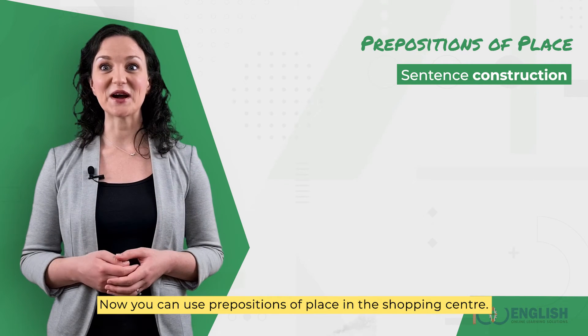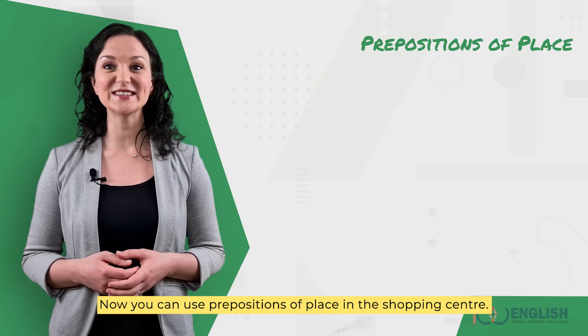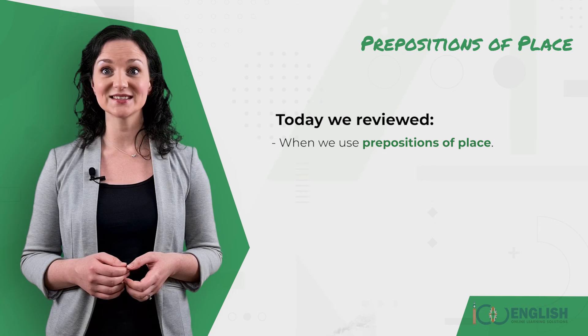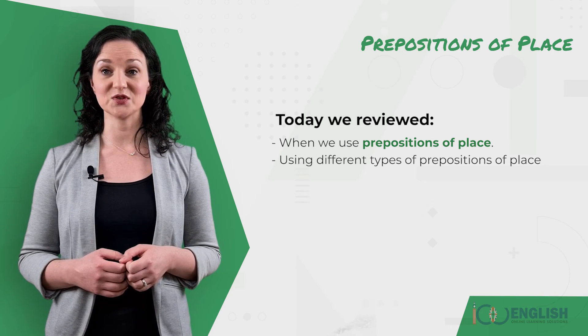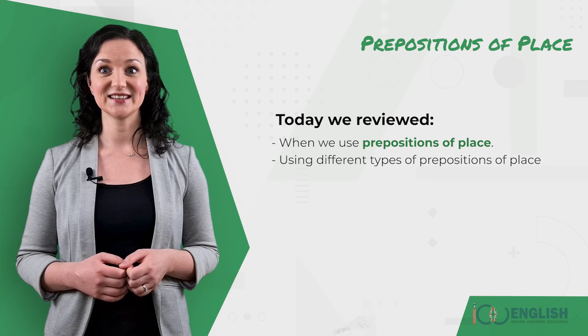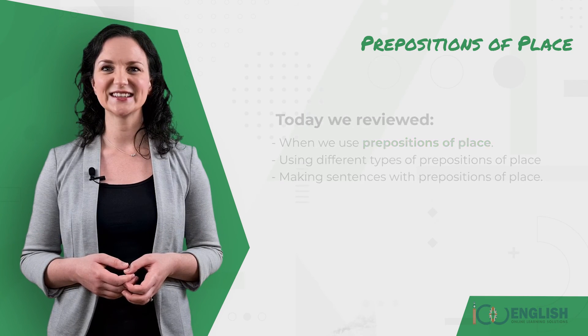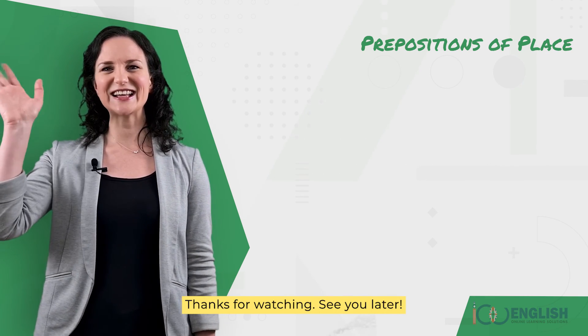Now you can use prepositions of place in the shopping centre. Today we reviewed when we use prepositions of place, using different types of prepositions of place, and making sentences with prepositions of place. Thanks for watching. See you later.